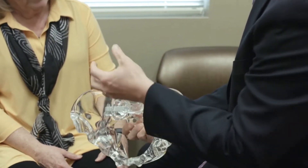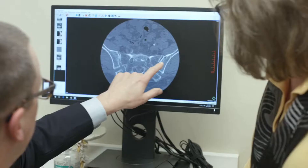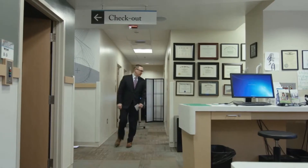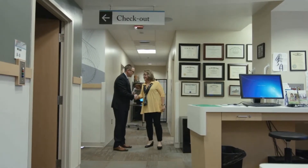Special tests, including the Fortin two-finger test and other provocative maneuvers, can help suggest the diagnosis, and an intra-articular sacroiliac joint injection can confirm the diagnosis.